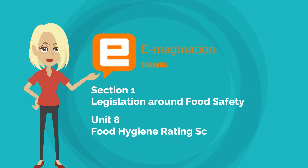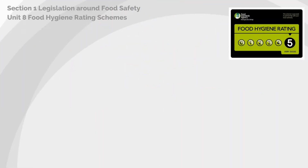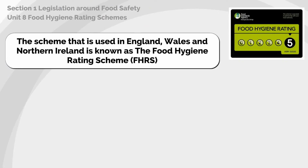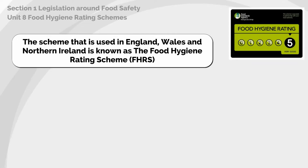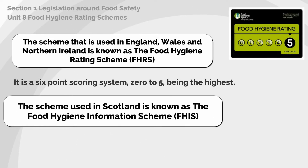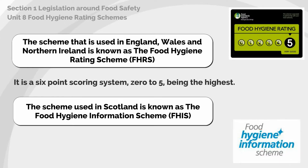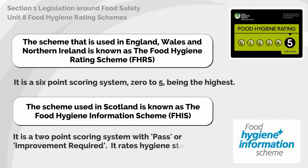In this eighth unit we're looking at the food hygiene rating schemes. The scheme used in England, Wales and Northern Ireland is known as the food hygiene rating scheme, FHRS. It is a six-point scoring system, zero to five being the highest. The scheme used in Scotland is known as the food hygiene information scheme, FHIS.